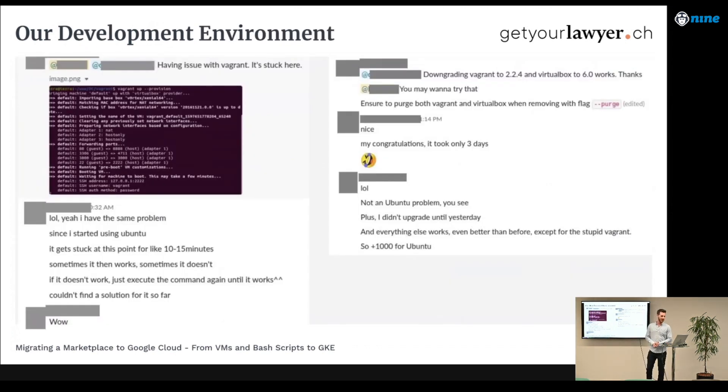We used Vagrant for local development and tried to replicate the virtual machine as closely as possible — which obviously we never came close to achieving. We had problems with Vagrant pretty much all day, especially when setting up a new developer. It took us about two days to get them up and running, largely because on Windows we had massive problems with file systems being out of sync and crashing all the time. It was just a huge mess.